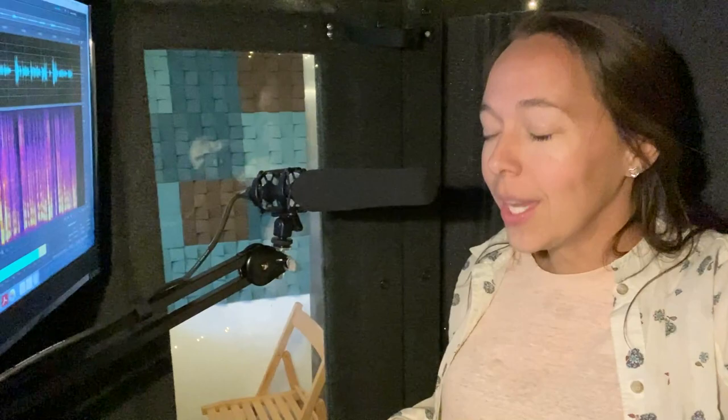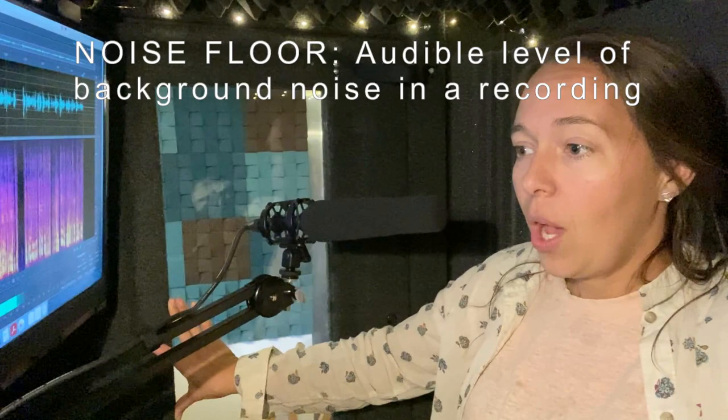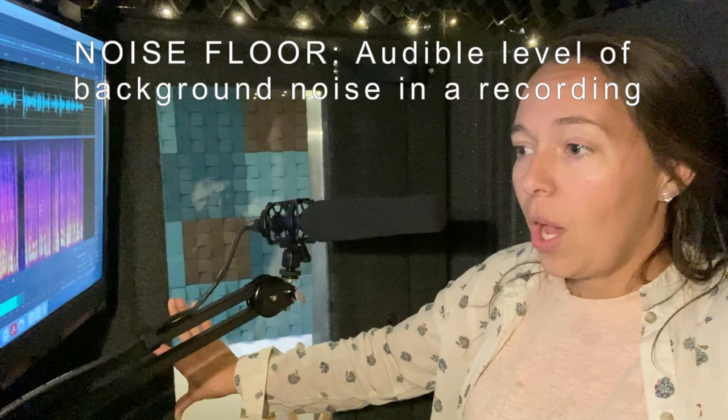So it's a real different sound quality than the iPhone clearly. And my noise floor — which is the voice actor word for what the sound is when you're not making any sound, I think that's the easiest way to explain it — it's really quiet. I think it is typically around negative 70 dB, so it's pretty quiet here in the booth.